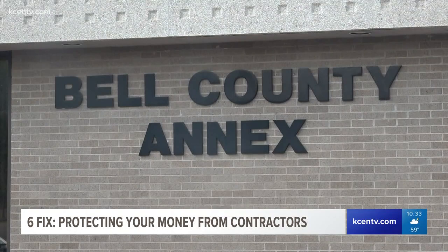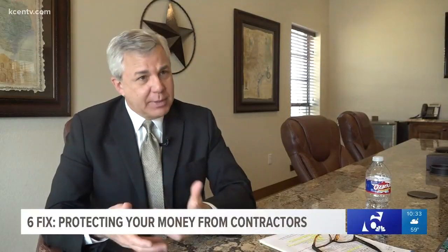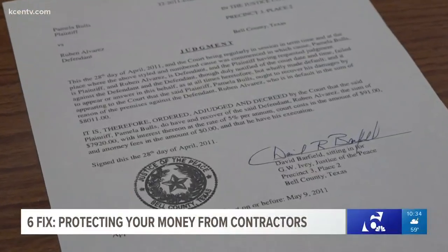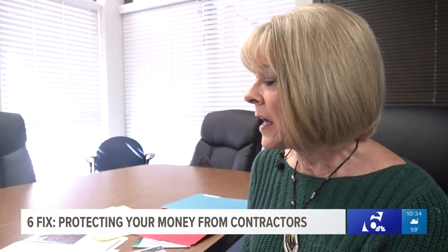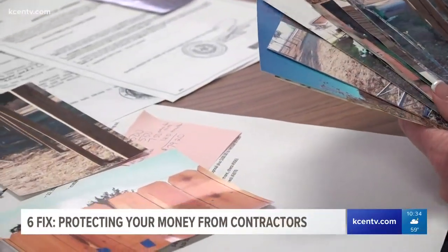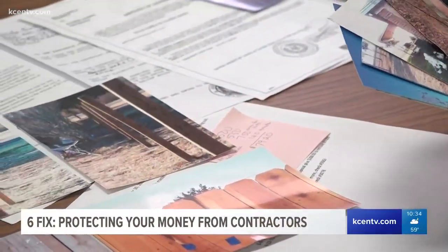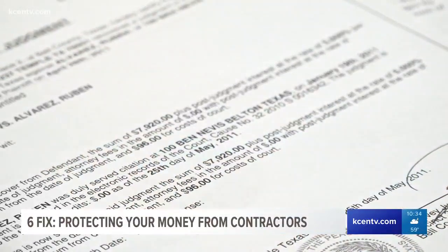Step two: file a claim in small claims court. It's not as hard as you'd think — small claims court is set up to be user-friendly. Pam Bowles filed a case against Alvarez and won. It was easy. She just had to write a letter stating her case and take all her evidence. But unfortunately, simply getting a judgment isn't enough, because as we found out, the court won't enforce it for you.